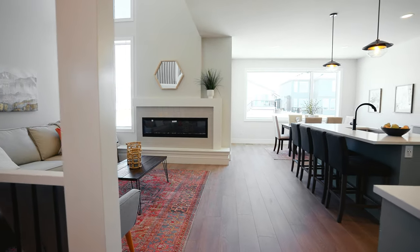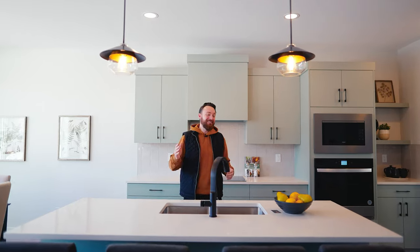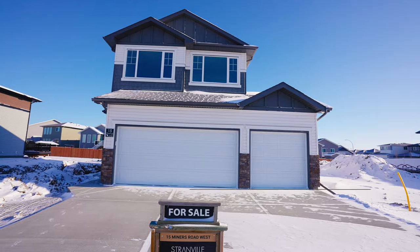Thank you so much for touring this incredible property with me. If you want to see the Addison in person, be sure to call, text, or email me. My name is Curtis Hawkins with the Real Estate One Team. If you liked this video and want to see more home tours like this, hit the playlist button right here, and if you never want to miss another one, hit the subscribe button.